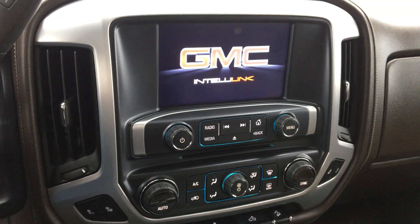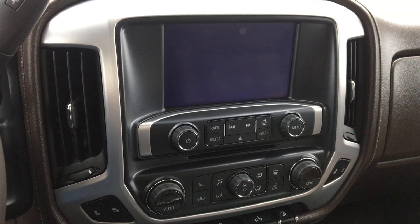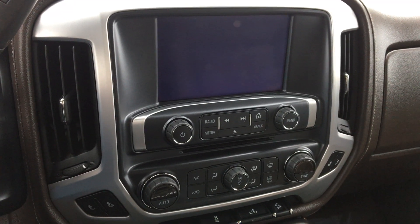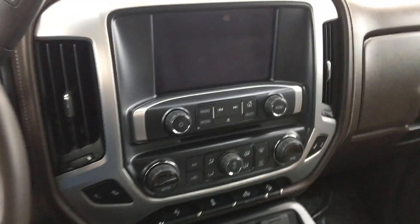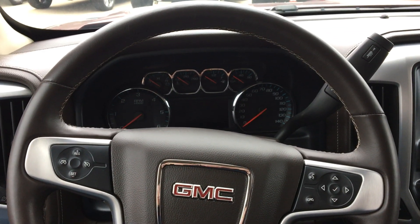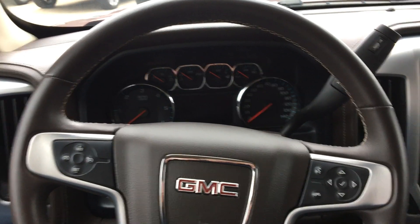This vehicle also features navigation, backup camera, hands-free calling, as well as satellite radio and many more applications. The steering wheel features hands-free calling capabilities and controls for cruise as well as audio controls.